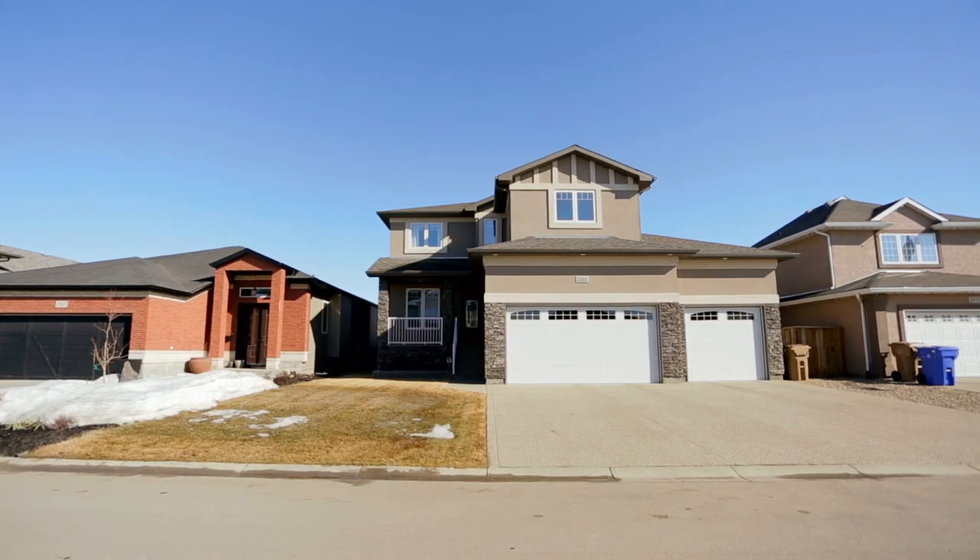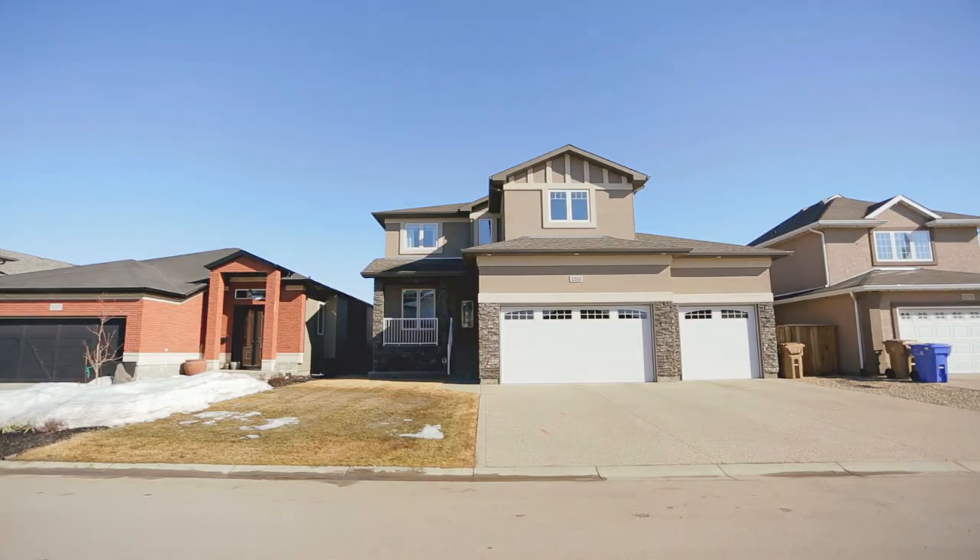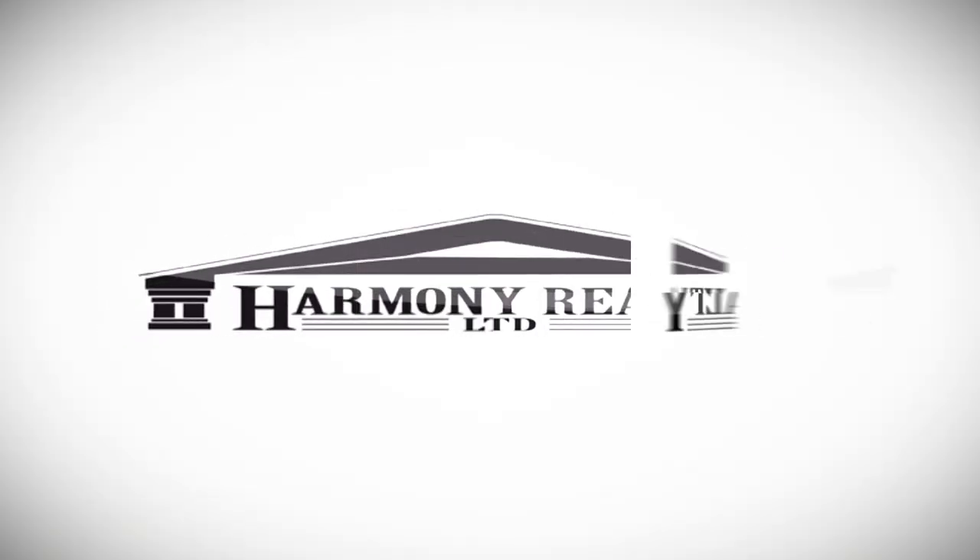It's 2511 Linner Way and it is ready for its next owners. For more information, contact the listing agent today.